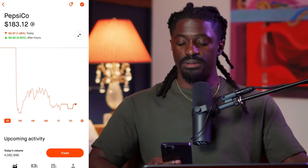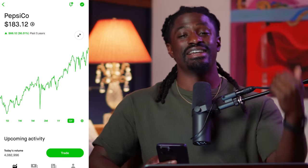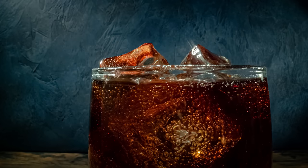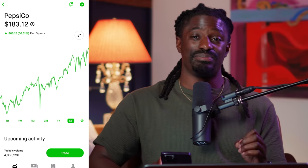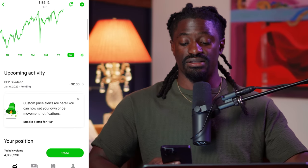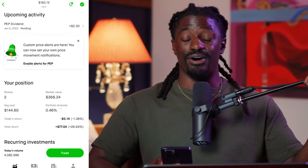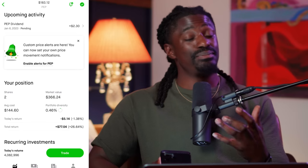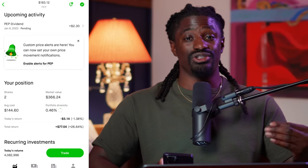Now let's move to my favorite dividend king — PepsiCo. PepsiCo just became a dividend king: they increased their dividends every single year for the last 49 years, and this year they raised it again, now reaching 50 consecutive years of dividend increases. I do not see them cutting their dividends anytime soon, especially since they're up 56% over the last five years. My next dividend payment is January 6, 2023 for $2.30, and I own two shares.